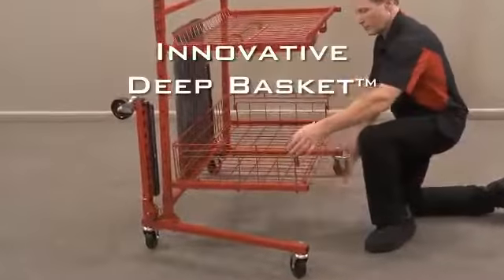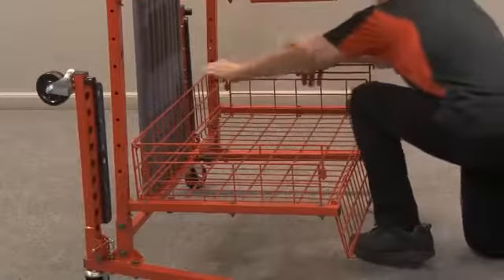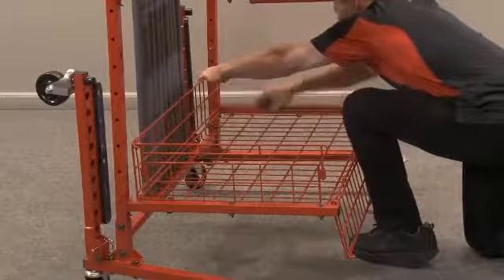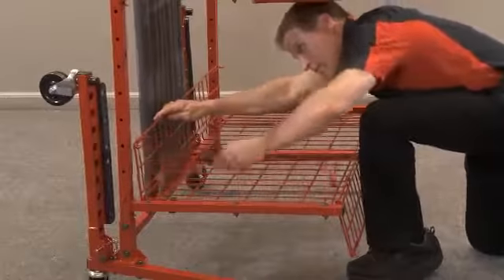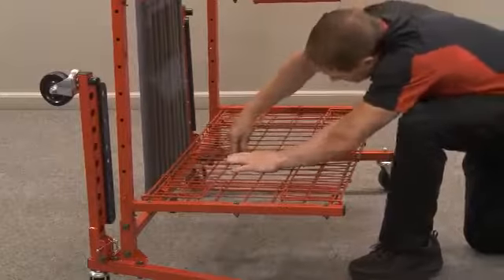With a unique flip-down front for easy loading and unloading, the innovative deep basket safeguards parts. The deep basket also has the ability to completely fold down for flat storage, as well as allowing the shelf to nest.